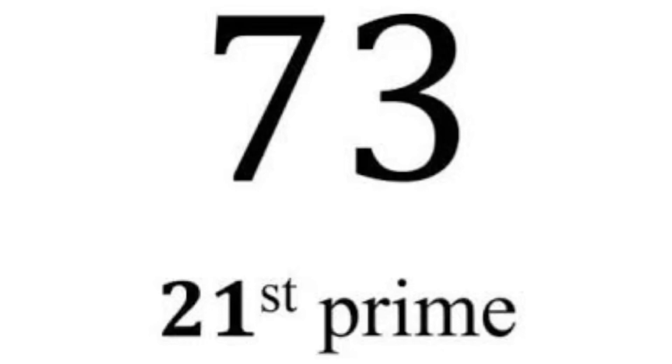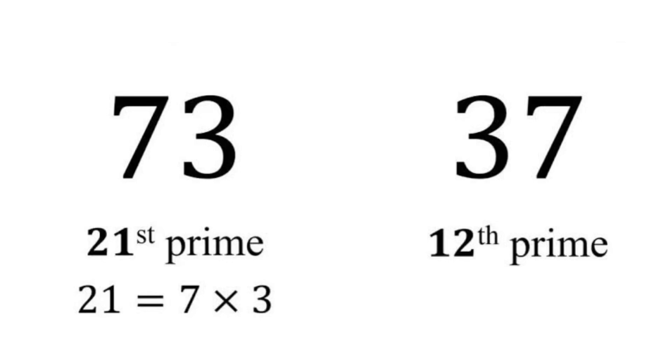73 is the 21st prime number. Its mirror, 37, is the 12th prime number. And 7 times 3 is equal to 21.